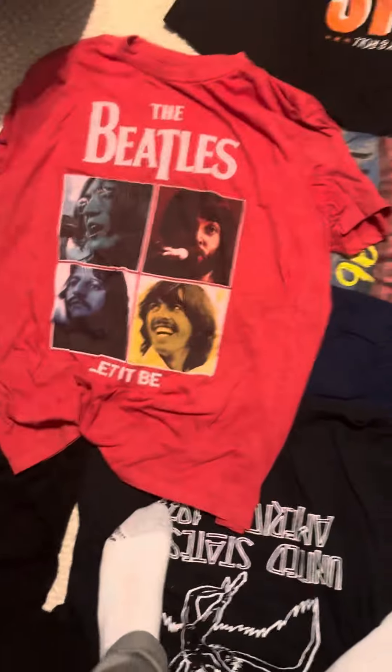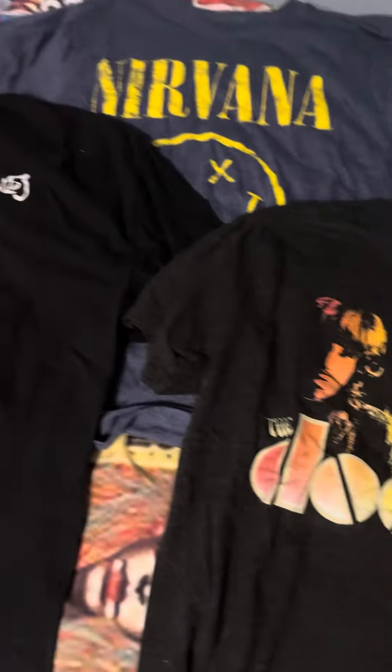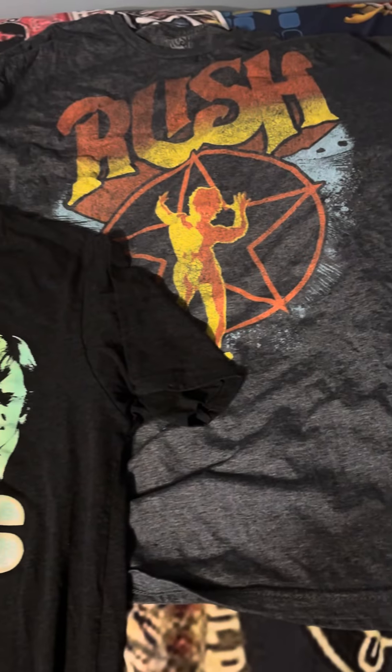Beatles. Elvis. Pink Floyd. The Doors. Nirvana. And of course, I'm a huge Rush fan, so how can I not have this shirt? Rolling Stones. Van Halen.